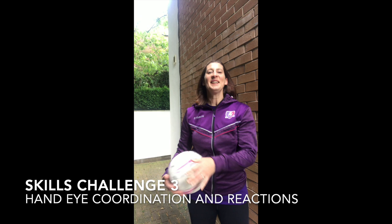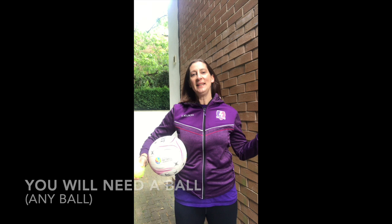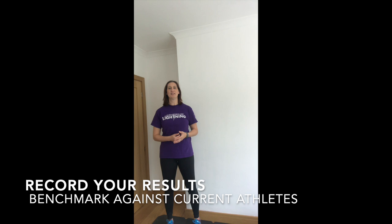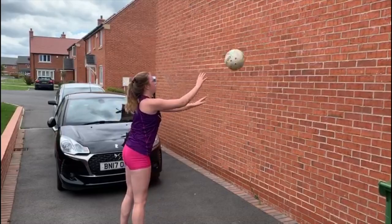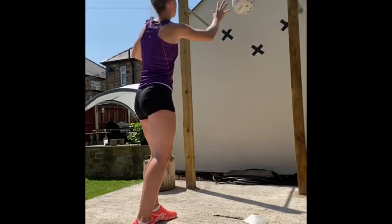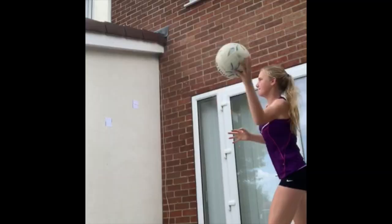Skills challenge three: hand-eye coordination and reactions. You will need a ball - any ball - and a flat wall with plenty of runoff space. Stand two meters away from the wall with level ground in front of it and no obstacles. Set yourself some targets on the wall. Watch the demo and the safety advice, film yourself and record your results. Have a look at how you compare to our current under 15 and under 17 athletes, and if you think you've done really well let us know. Essential safety advice: ensure you are warmed up and have done some ball-on-wall warm-up passing before you try the challenge. Always have an adult present supervising you and have your parent or guardian's permission to share your video footage and results with us.